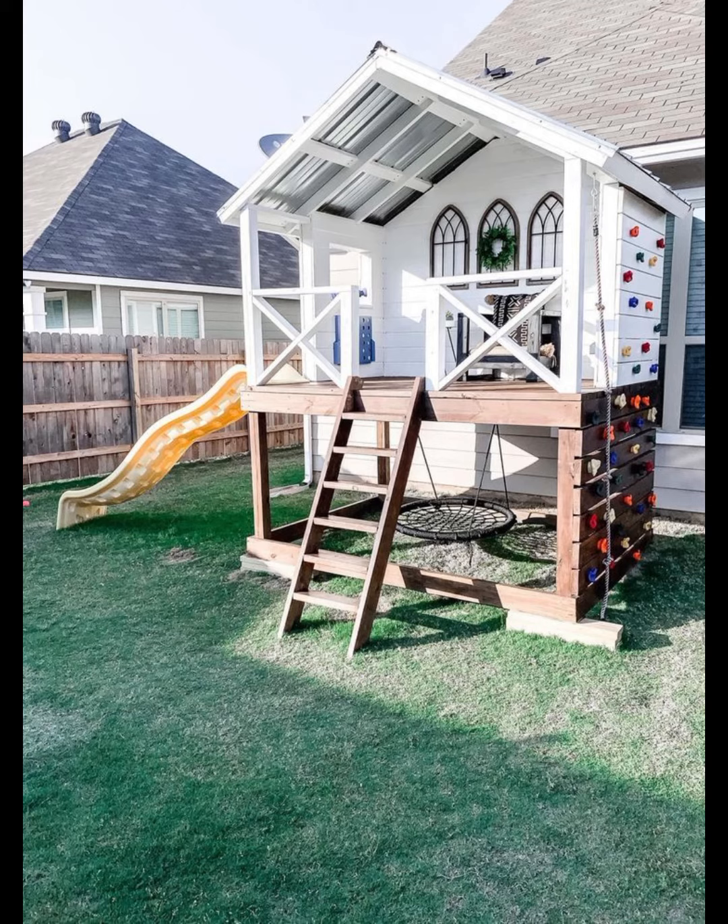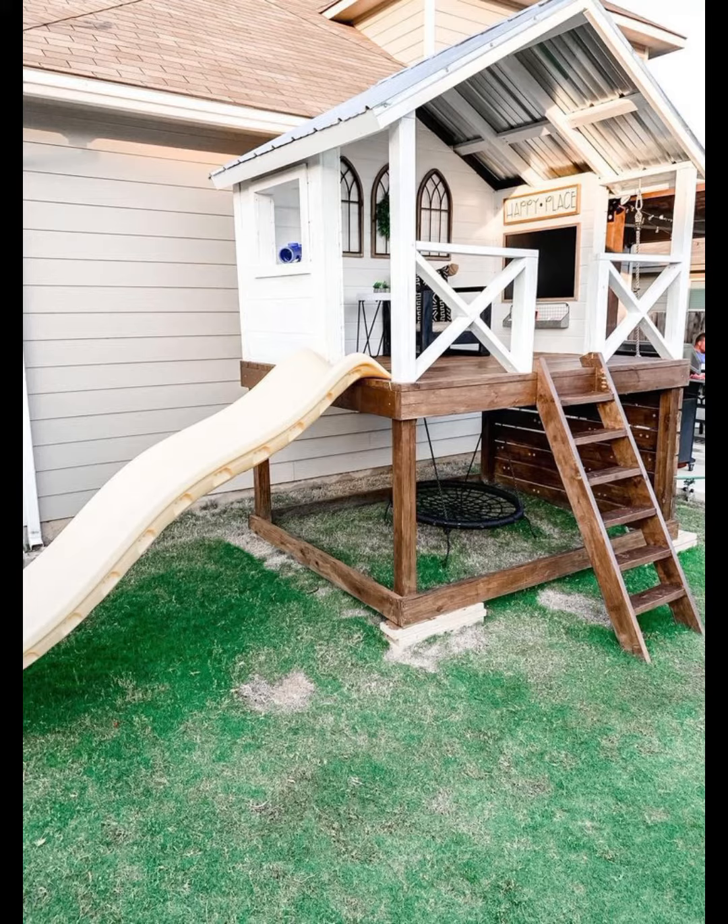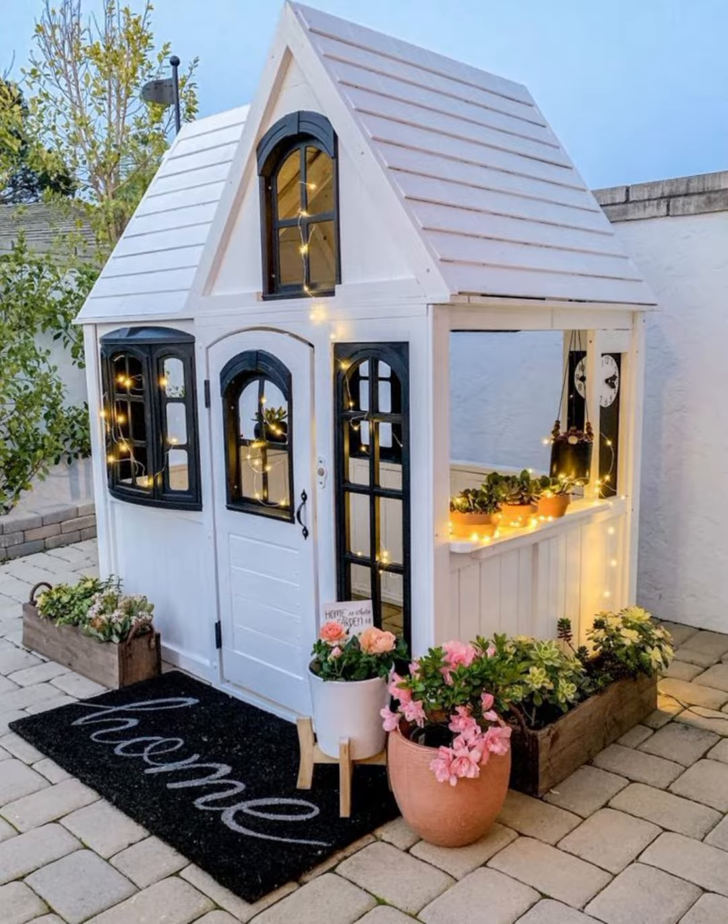These pictures will show you playhouse interior design. Please like this video, share this video, and subscribe to the channel.